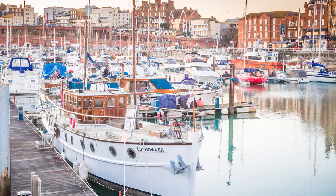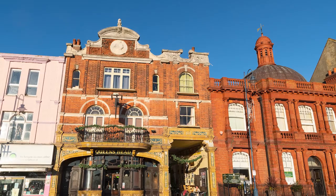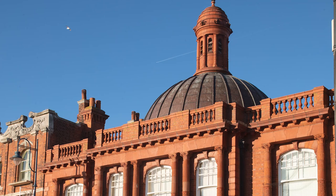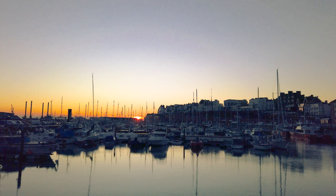With the sun going down, we take one final chance to admire the beauty of this historic seaside town. We hope you enjoyed our brief visit to Ramsgate. Don't forget to subscribe so you don't miss our next video, and if you enjoyed this then please leave us a comment and give us a big thumbs up. Thank you.